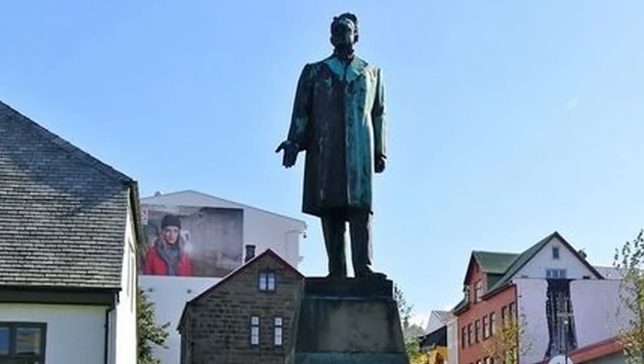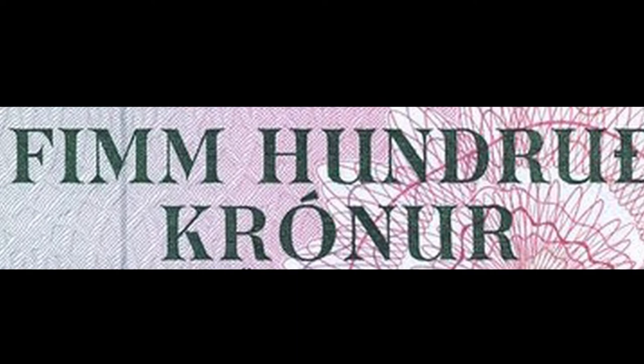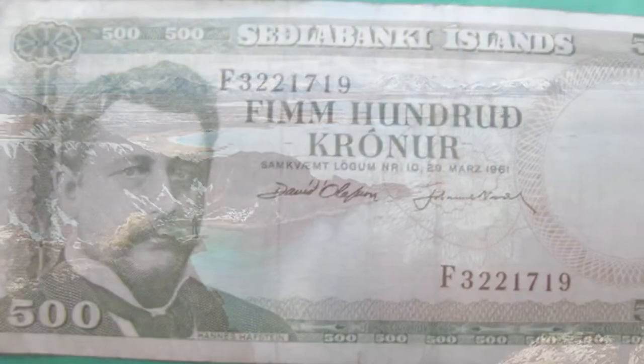And control from the Kingdom of Denmark. Next to him, the writing in the Icelandic language which translated means 500 crowns, just below the date of issue of this paper money: March 29, 1961. On the reverse side, fishermen intent on their daily work in the Norwegian Sea. Today this note is worth $20.